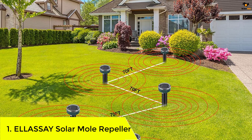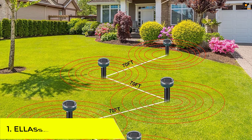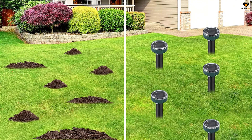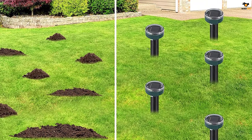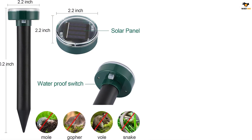Number one: Ellassay Solar Mole Repeller. LSA is one of the most premium brands to consider for a reliable solar mole repeller. This pack of eight solar mole repellers is quite good in terms of battery life — a four-hour charge can make them work for about four days, which is very impressive. Each stake features a highly efficient solar panel that is totally waterproof.